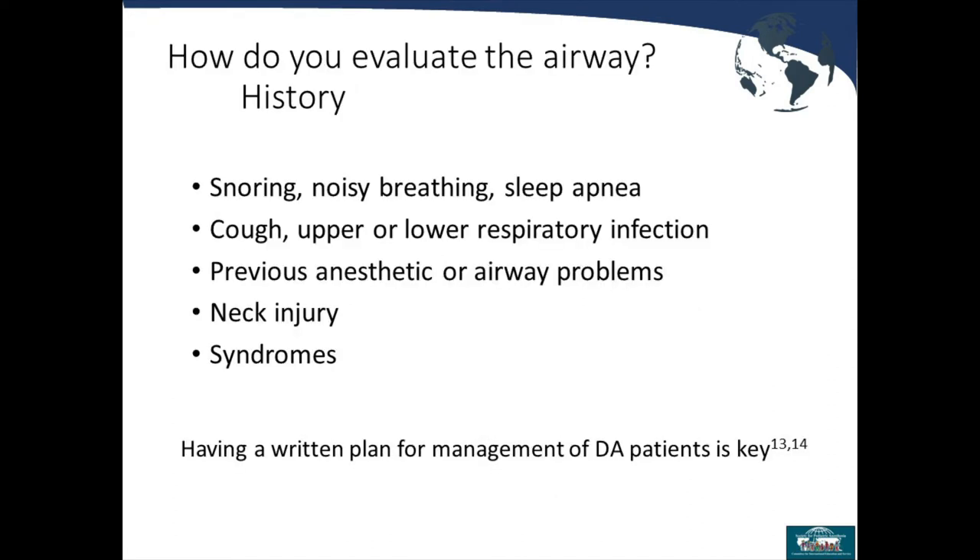When evaluating an airway to predict which patients might have difficult airways, look for history of sleep apnea, noisy breathing, or snoring. Any type of URI can potentially lead to a more difficult airway. Review previous anesthetic records to determine if there were difficult intubations or difficult face mask ventilations in the past. Note any neck issues — for example, patients with Down syndrome have potential for atlanto-axial instability, so you don't want excessive neck extension. Many syndromes have cervical vertebral anomalies requiring special care in airway management.